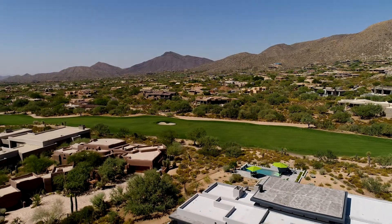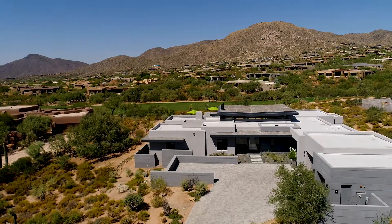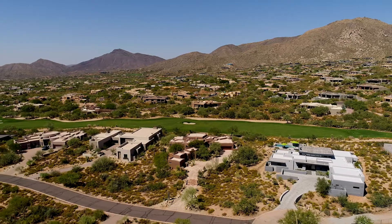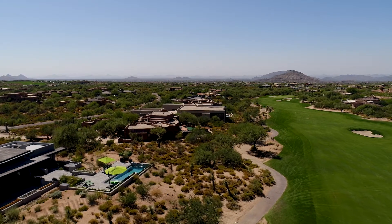Enjoying seven superb golf courses and endless leisure and dining facilities, this contemporary residence is perfectly situated at the end of a quiet cul-de-sac alongside one of the lush fairways of the Apache course.